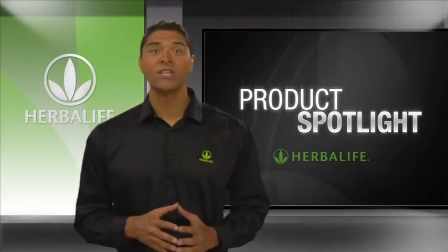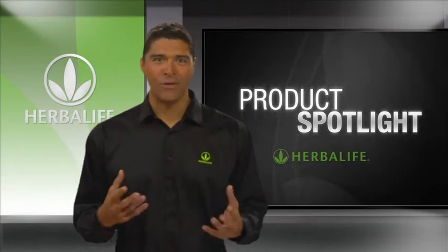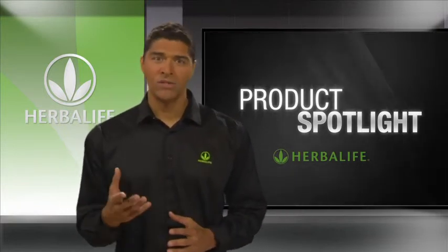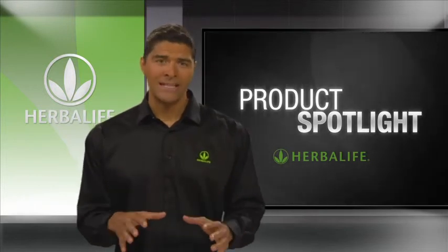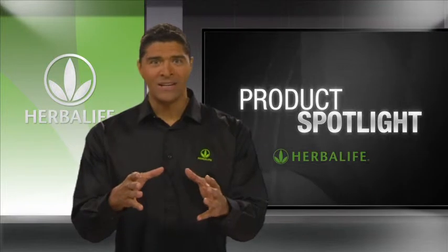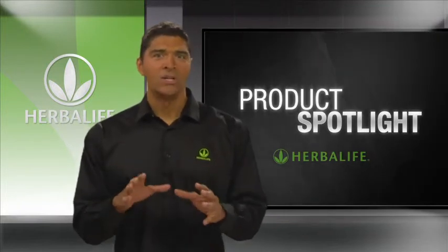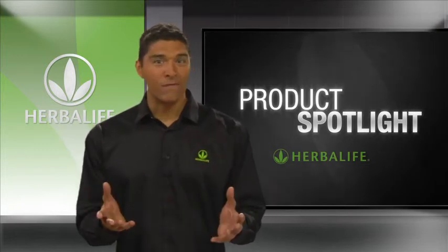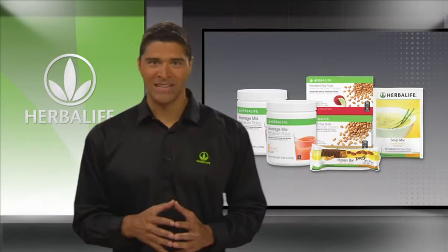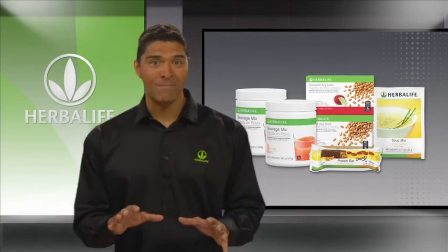Today I want to talk to you about an Herbalife opportunity and another way to engage people to seek nutrition for a healthier lifestyle. Healthy snacking between meals increases your metabolism to help break down proteins, carbohydrates and fats to give your body the energy it needs. It's important to control your snack portions and make sure they're low in fat and sugar. Let me introduce you to several delicious protein snacks from Herbalife to help manage cravings and avoid binging at mealtime.